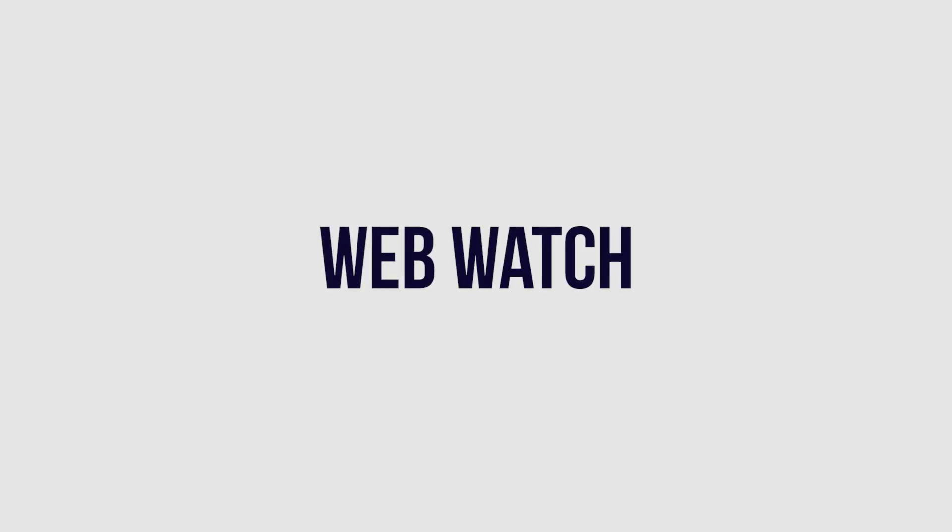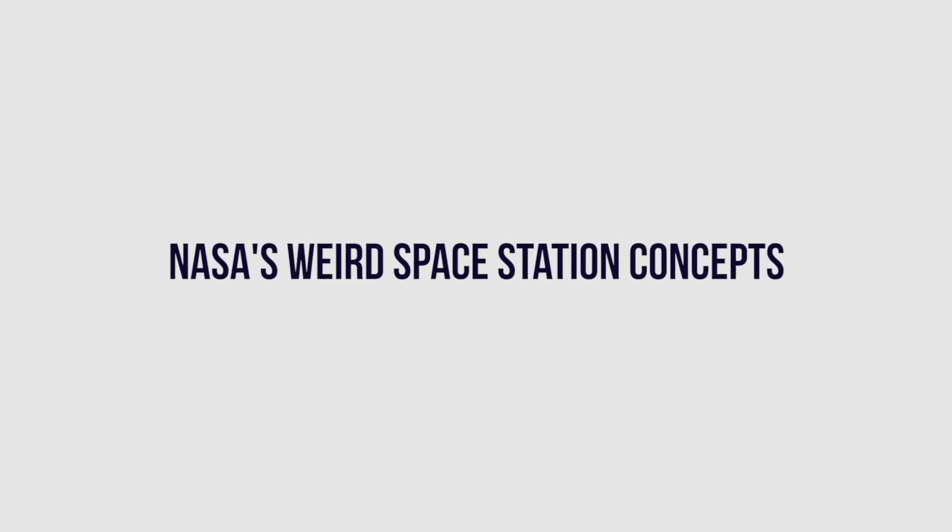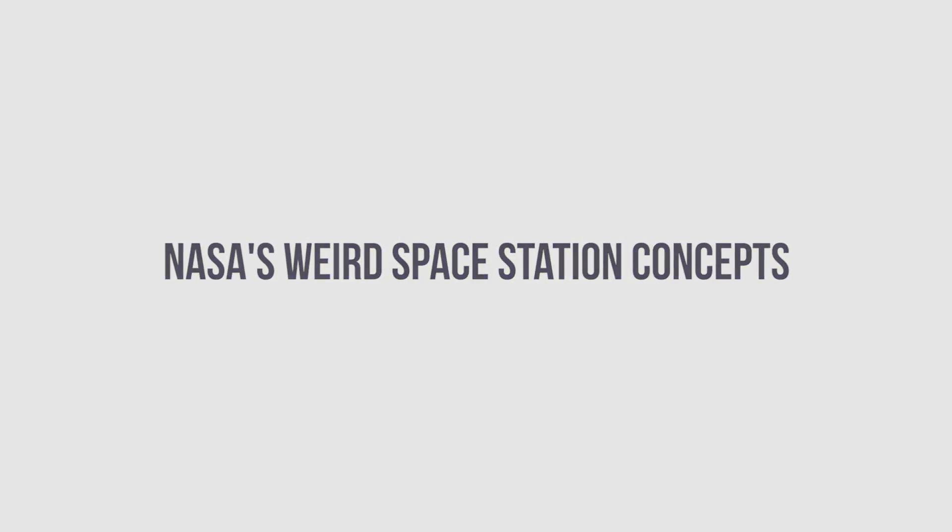Hey everybody, this is Jake from WebWatch, and today we're going to talk about six of NASA's weirdest space station concepts. These were concepts drawn up by artists and engineers at NASA and the U.S. military from as long as almost 100 years ago. So, let's get into it.